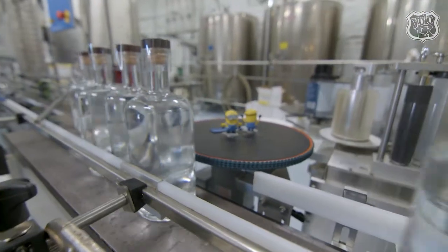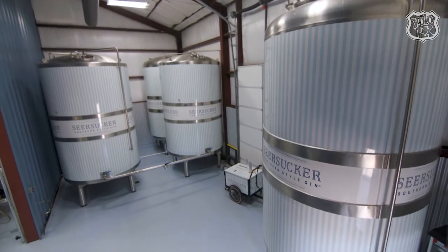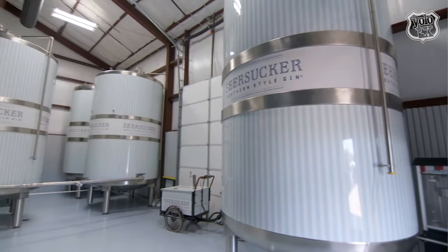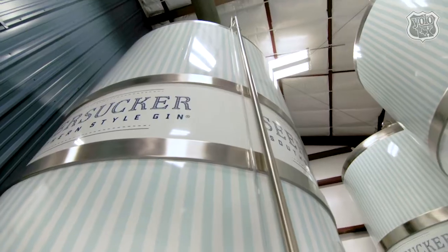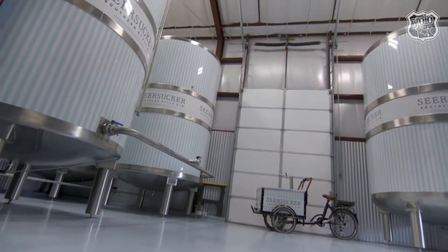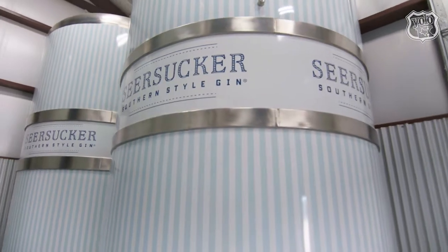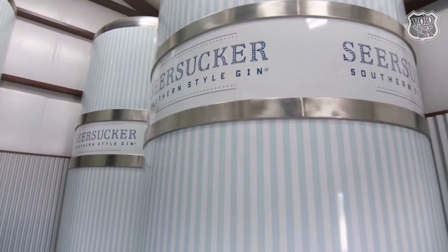Seersucker Southern Style Gin comes in four different flavors, all made in this 5,000 square-foot facility. We are what's known as a clear distillery, meaning we only make clear alcohol. Where you're standing right now is what we call the Wonka Room — with all the candy stripes, you can probably figure it out. This room stores up to 16,000 gallons of alcohol at any given time, and the average proof of the alcohol in these tanks is upwards of 192 proof.